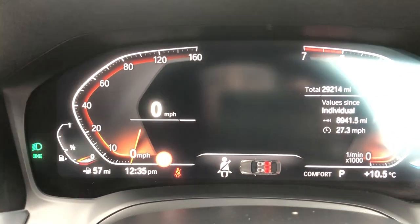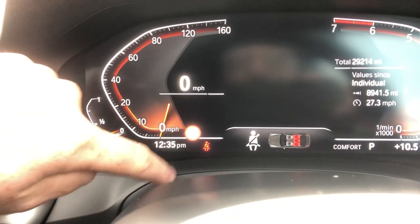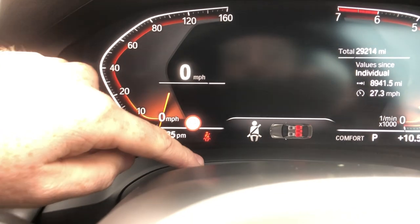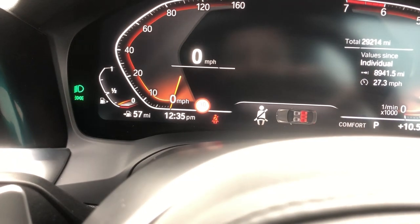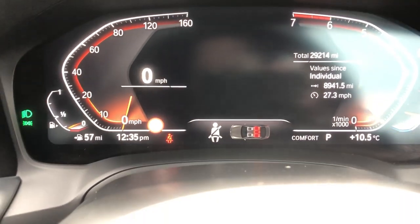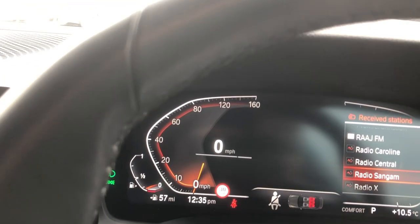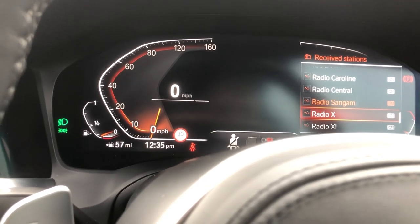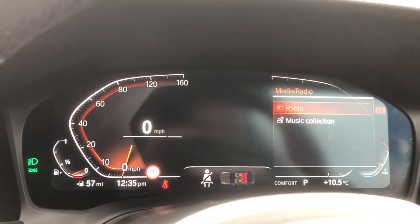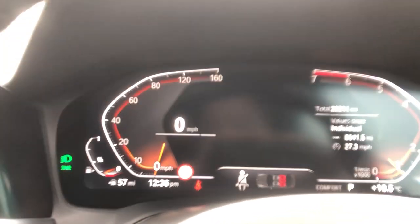On the BMW digital dash system you've got your fuel range, speed assist, seat belt, seat occupancy, time, driving mode, parking brake — a very responsive digital system. It is just a gorgeous place. You can change the right-hand side option using this button here, clicking across to change many different things — radio, music collection — and you've got your mileage as well.